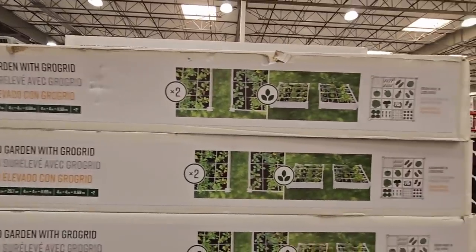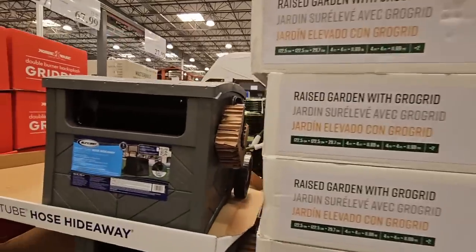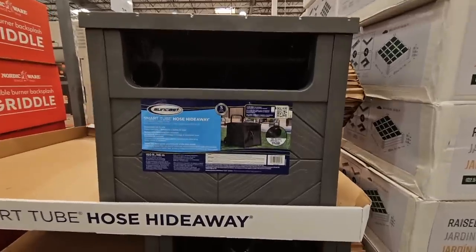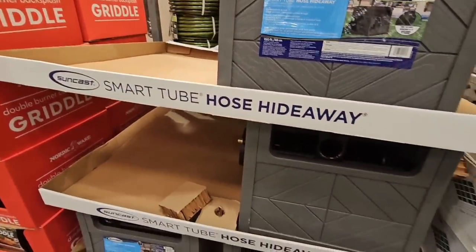We're going to include some clearance items as well in today's deals. The raised garden bed is on clearance — I'm going to show that price in a moment. Now the Smart Tube Hose Hideaway — this is such a nice item. It holds up to 100 feet and it's got wheels on the back, so it's easy to move around.